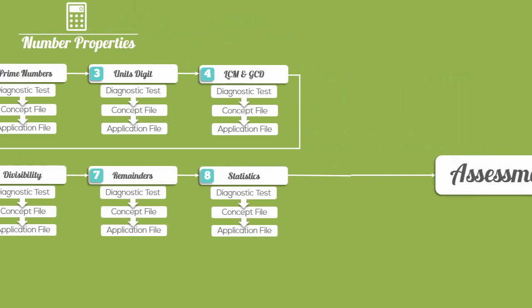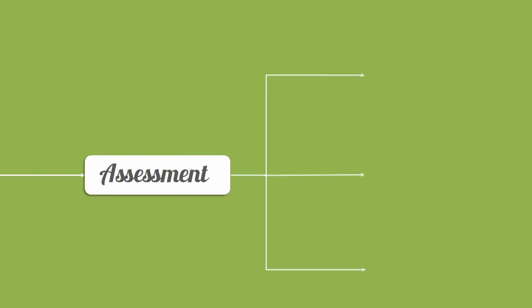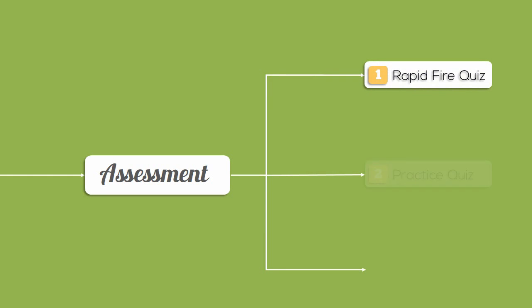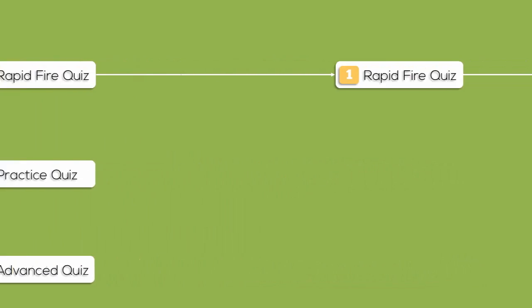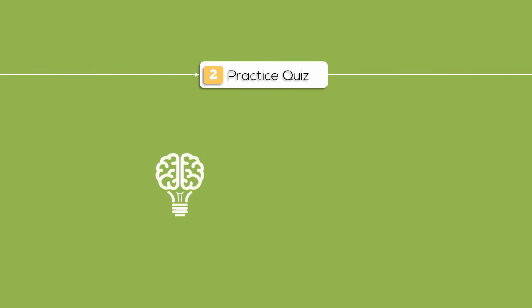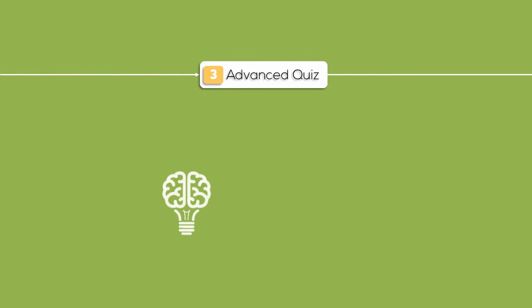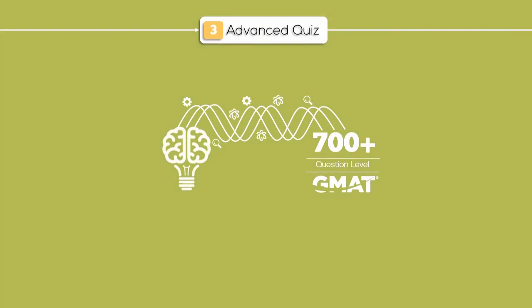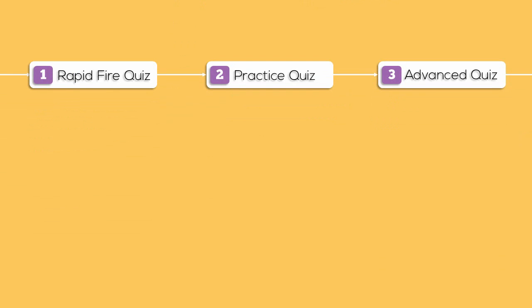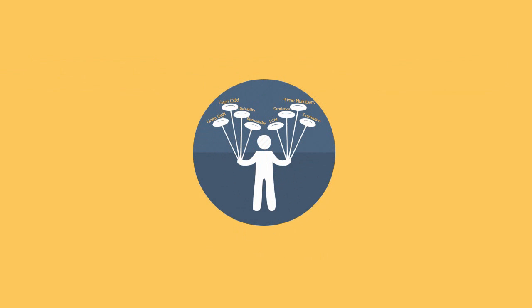The assessment block has three levels of quizzes: the rapid fire, the practice, and the advanced. The rapid fire quizzes help brush up your core concepts, while the practice quizzes test your ability to apply concepts on medium-level and difficult questions. The advanced quizzes present questions of 700-plus level. These quizzes not only give you a fair assessment of where you stand, but also contain detailed, consistent solutions that help you improve.